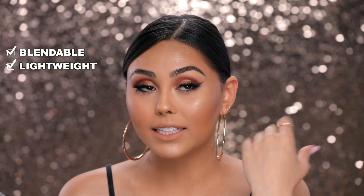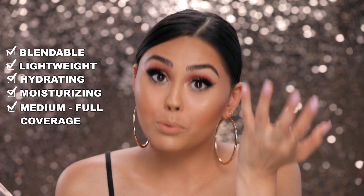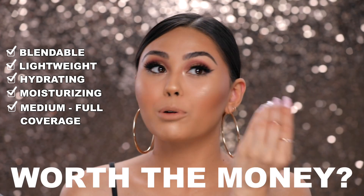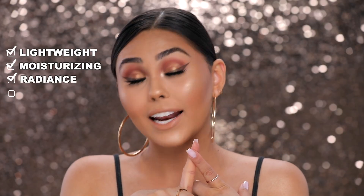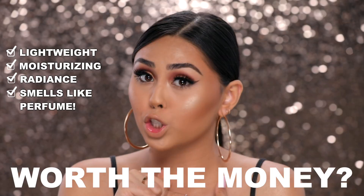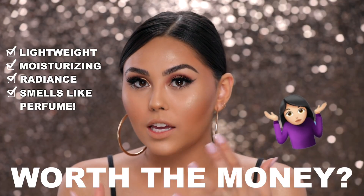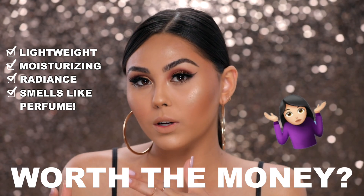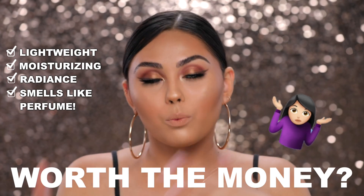The concealer is $34 — very blendable, very lightweight, moisturizing, with nice coverage. I would likely use the whole bottle. Would I purchase it with my own money? Yes. The primer is also $34 — lightweight, moisturizing, gives your foundation a dewy finish, and I love the smell. The foundation and concealer are definitely worth it. The primer is up to you — there are more affordable primers that will work just as well with this foundation and concealer combo.